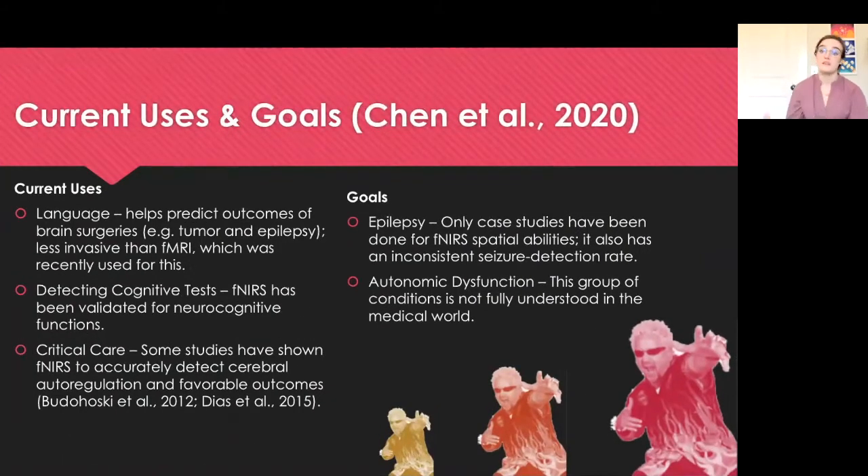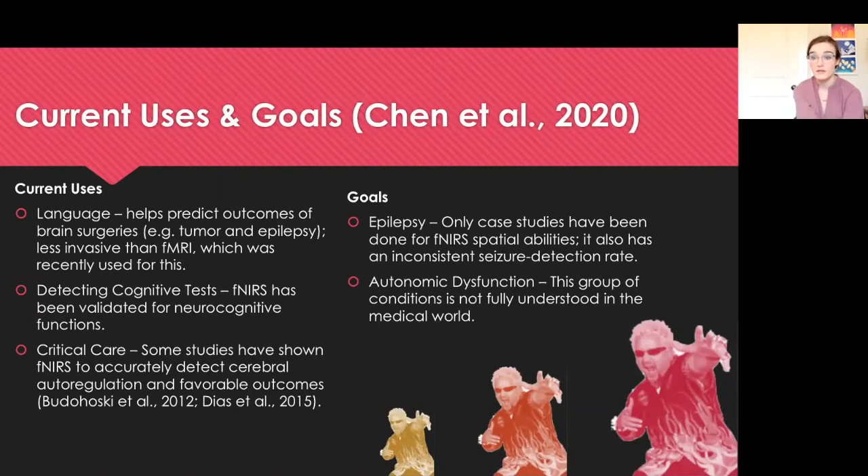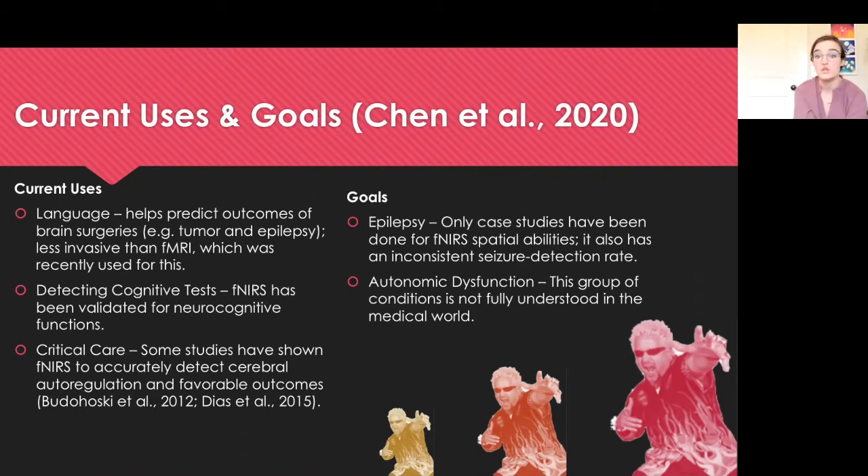So what are the goals of NIRS? NIRS is actually applied to lots of fields in neuroscience. One such field is language mapping, which can help predict the outcomes of brain surgeries, especially those done for tumors and epilepsy. It's less invasive than a functional MRI, which was recently used for this purpose as well. It can also be used for detecting results of cognitive tests, and functional NIRS has been validated for neurocognitive functions multiple times.